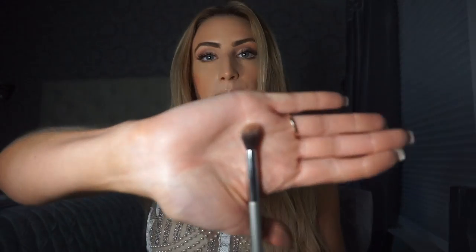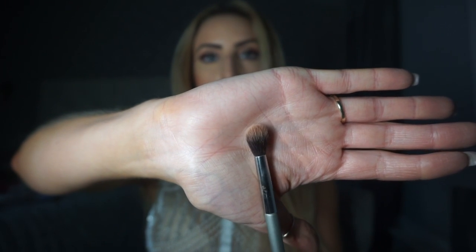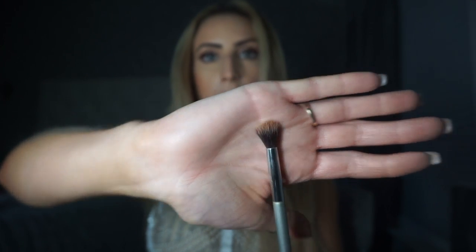My new favorite eyeshadow brush is the IT Cosmetics blending brush. There's no number on it, but it's one of their few blending brushes. It can be used to create something tight or to blend out thoroughly — it has more of a medium head that creates a really blended look but can also get right into the crease area and create something tight as well.